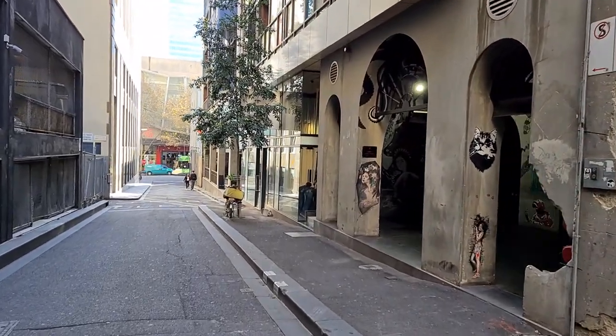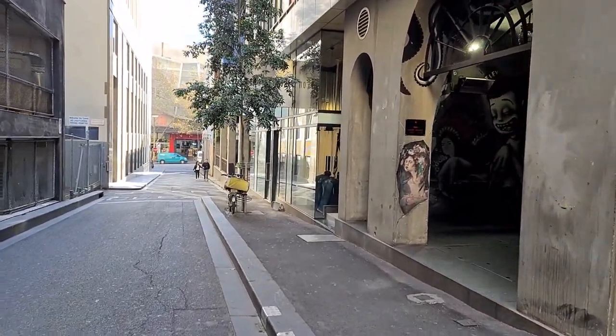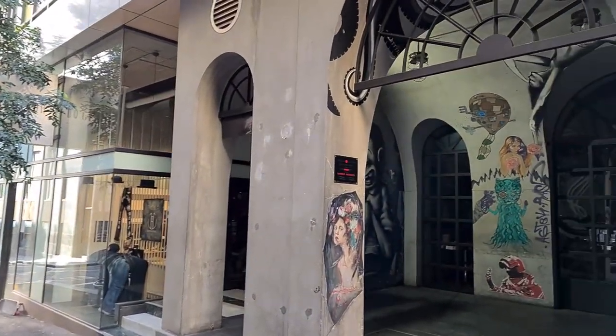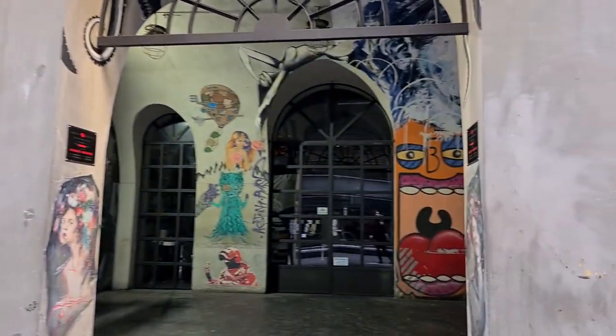Hello, I'm Saran and this is Figure Ground. This is a video series about spaces between buildings. Today, I'm going to take you to Russell Place.